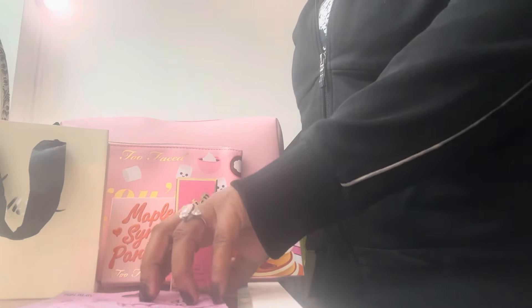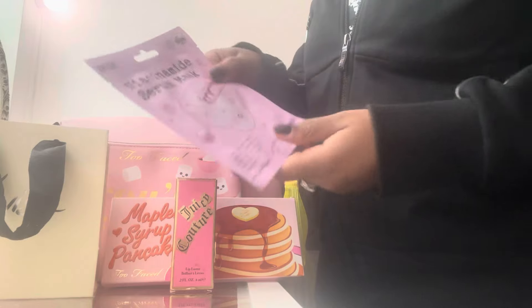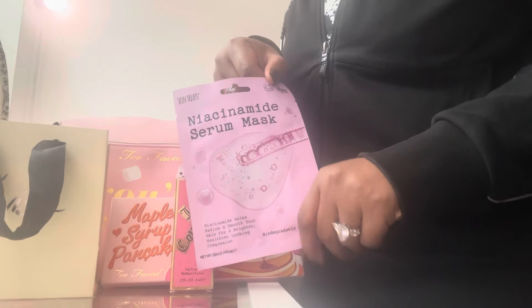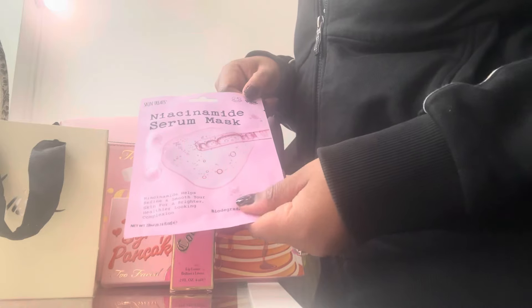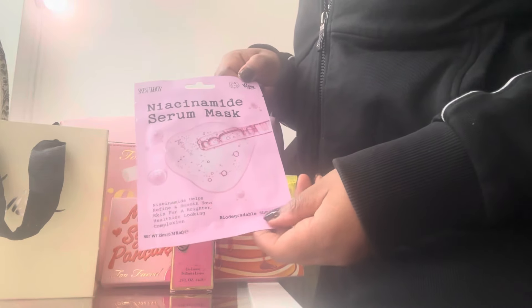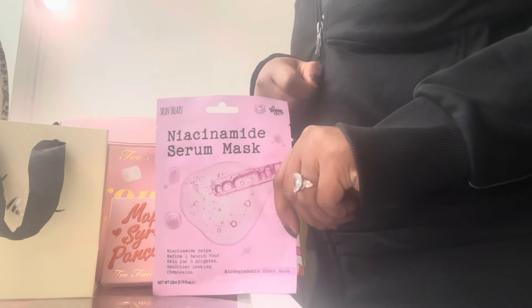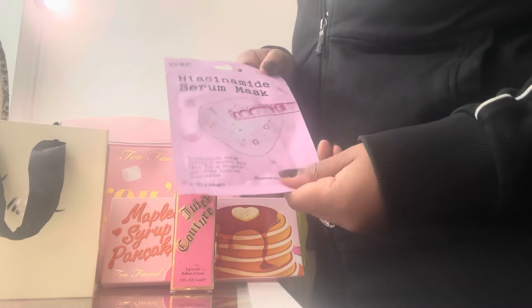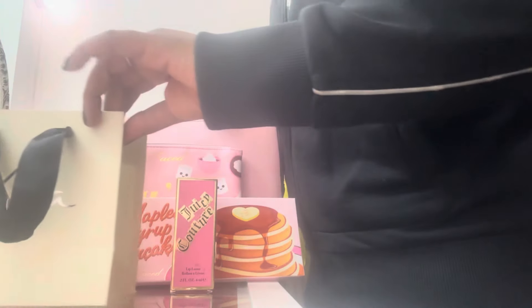I'm going to start off my haul with this — niacinamide. I believe I've done a video on niacinamide products and was pronouncing it wrong previously. I decided to purchase this mask from Primark because my daughter's a big fan of these types of products. I'm not really sure of the price but I'll link it on screen. These types of products are really, really good for the skin.